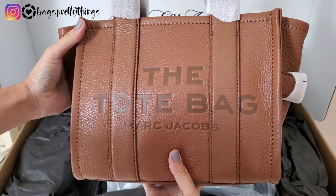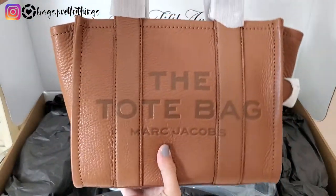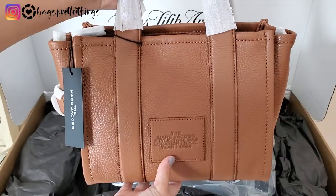This is very, very cute. This bag isn't full leather. Let me remove all the packaging and show you guys up close.